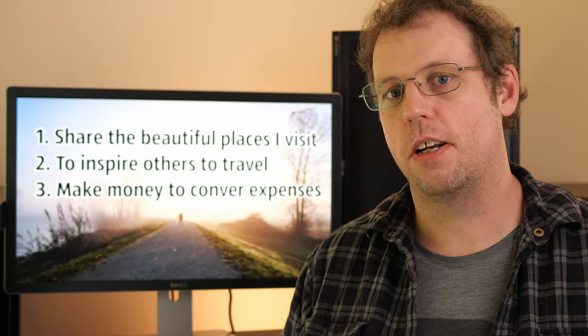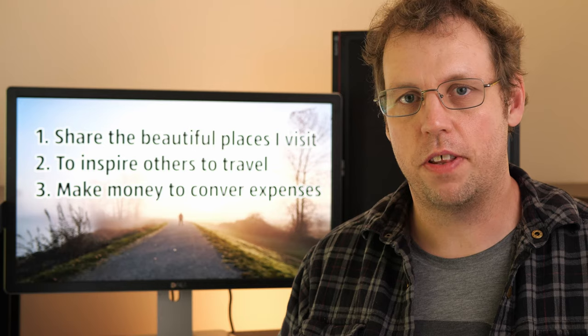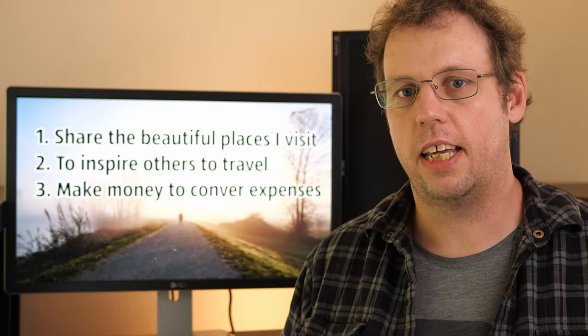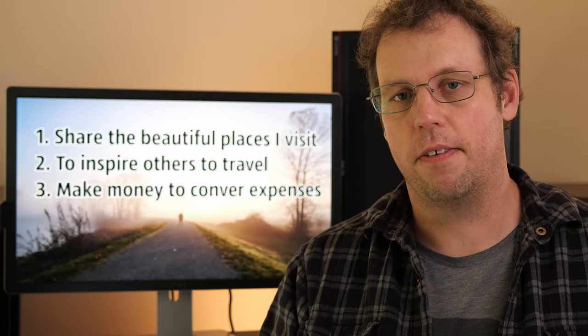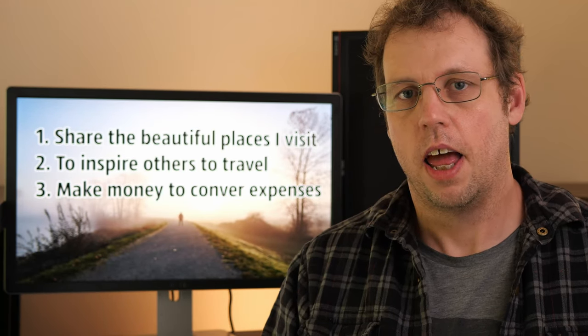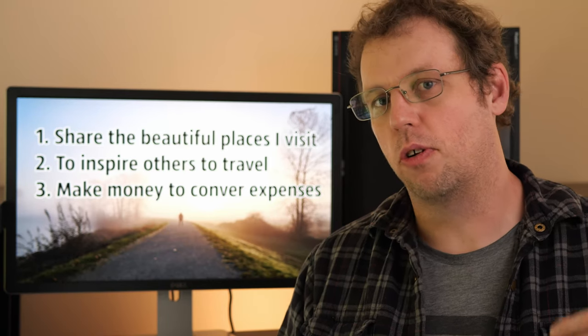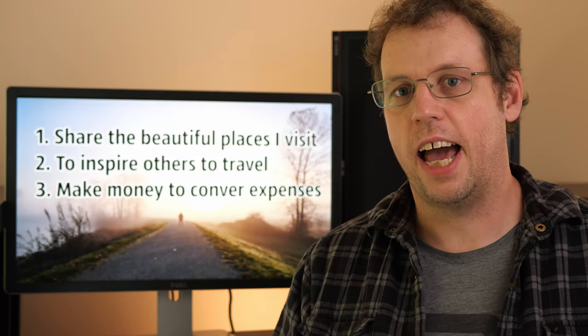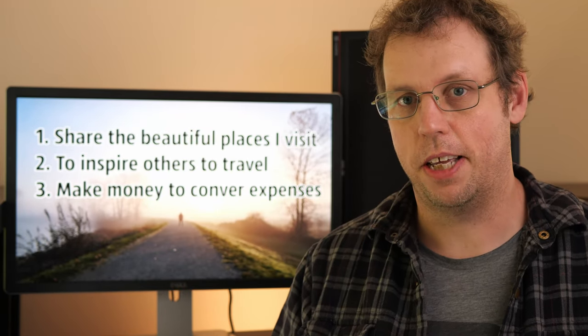If you want more information about how much money I make selling my photos online, I've got another video for that and I'll put a link somewhere on screen. One important thing to note is that for me, those goals are in order — meaning it's more important to create beautiful photos and share them with people than it is to make money.